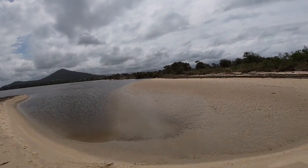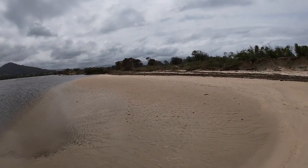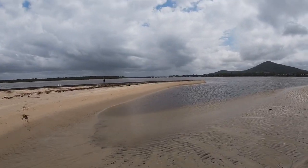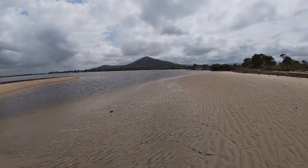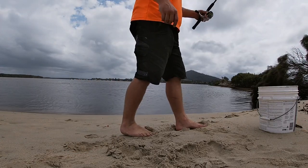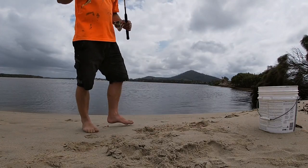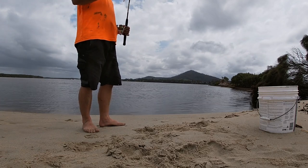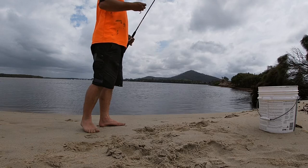Get back and have a flick. So I've just got this little plastic on — pretty heavy jig head because there's heaps of water moving around. But we'll see how we go.